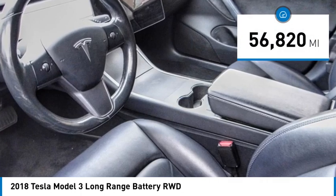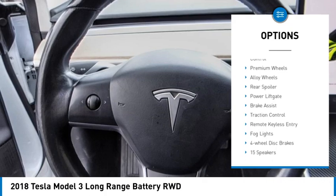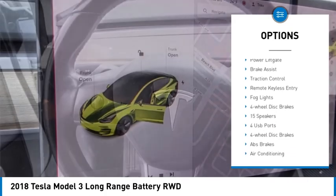This vehicle has less than 60,000 miles. Here are some of this vehicle's great options: electronic stability control, premium wheels, alloy wheels.